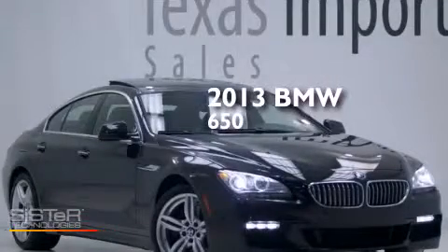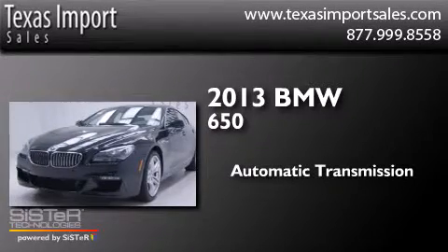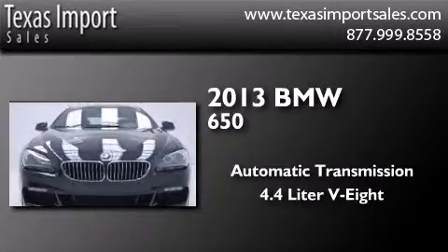This is a 2013 BMW 650. This car has an automatic transmission and a 4.4 liter V8.